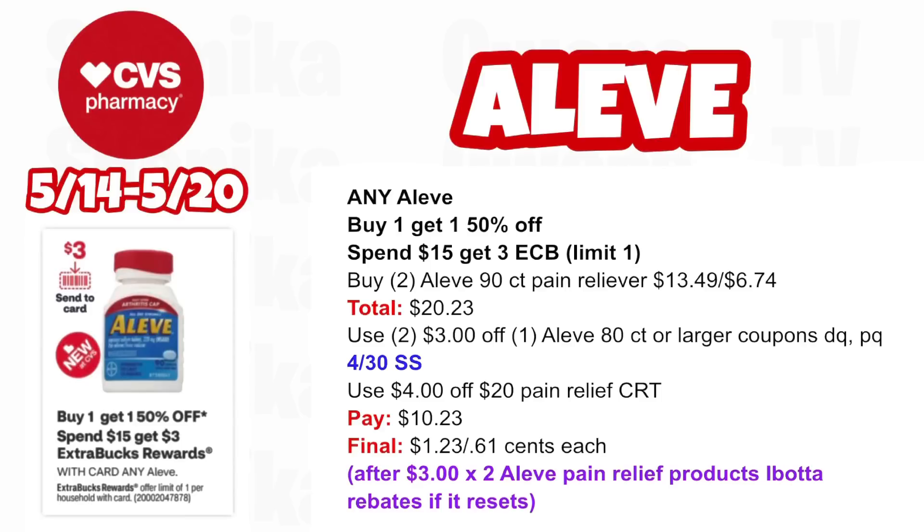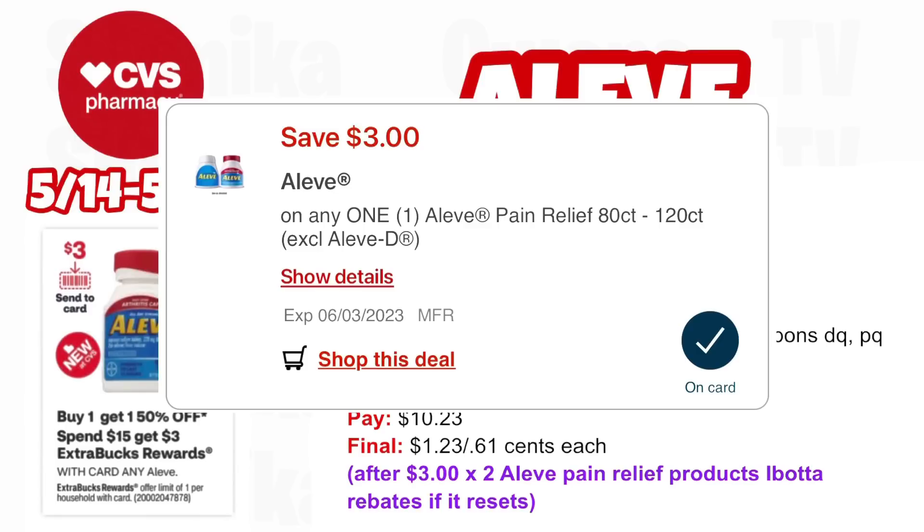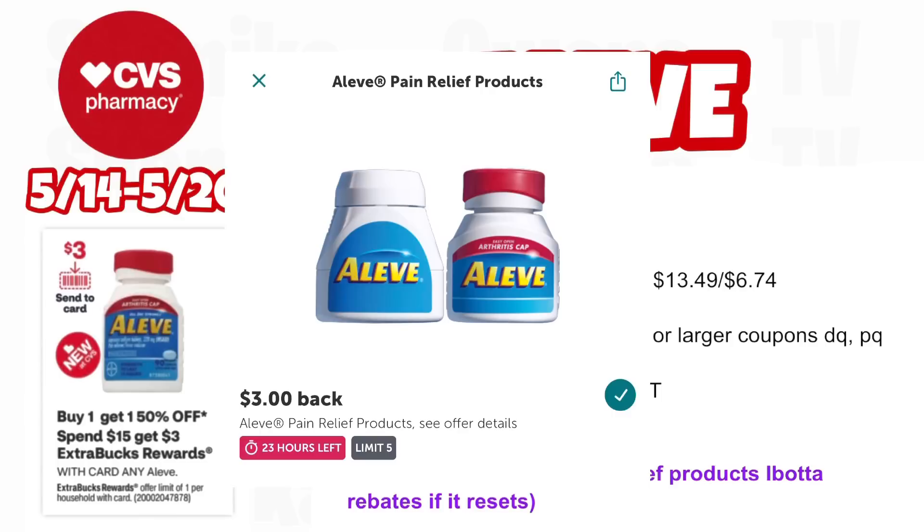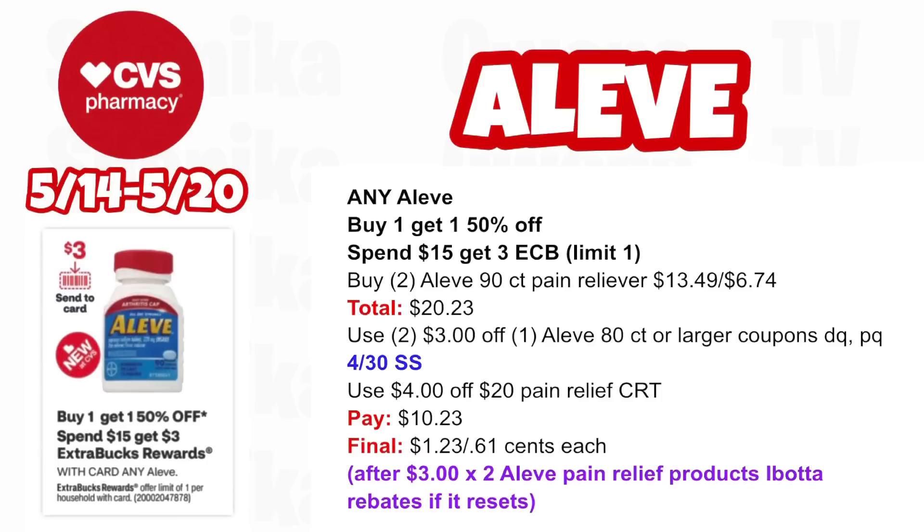This deal has been going on for several weeks with different ECB values. This week any Aleve is buy one, get one 50% off and spend $15, get a $3 ECB — limit one. Pick up two Aleve 90 count pain relievers at $13.49, half off at $6.74, both totaling $20.23. Use two $3 off Aleve 80 count or larger coupons from your app, printables, or 4/30 SmartSource. Use a $4 off $20 pain relief CRT — you'll pay $10.23, get back $3 for spending $15, then submit to Ibotta for $3 x2 for the Aleve rebates if it resets, making the final cost only $1.23 or $0.61 each.